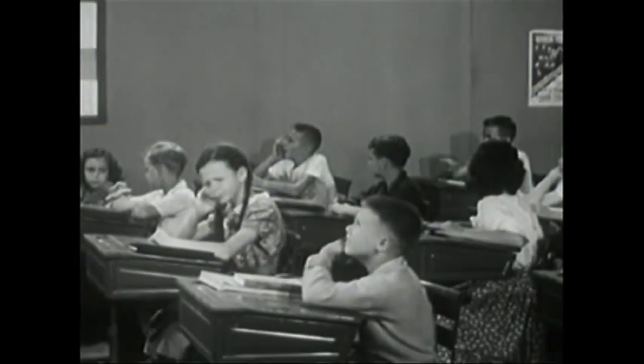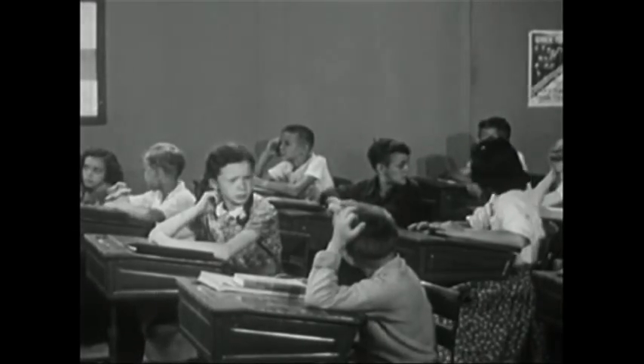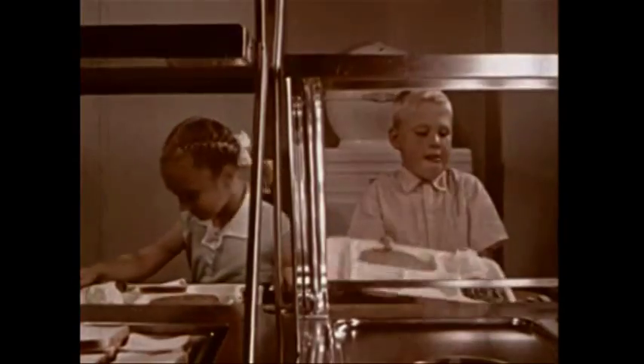Kids want to learn, but how on earth can they stay engaged when they are served the same dull content year after year? Why not leave Earth and blast off into Education Galaxy?